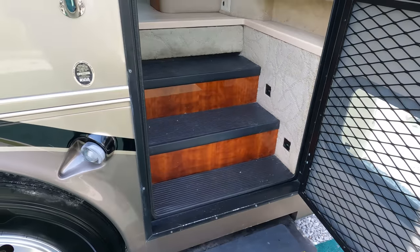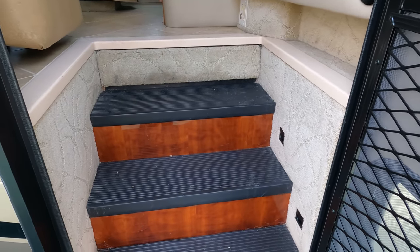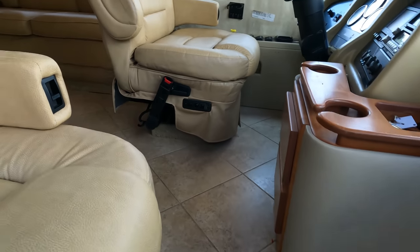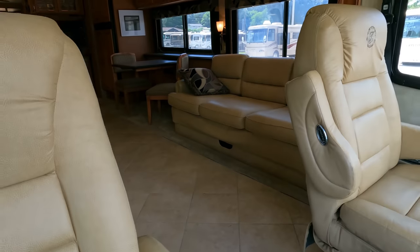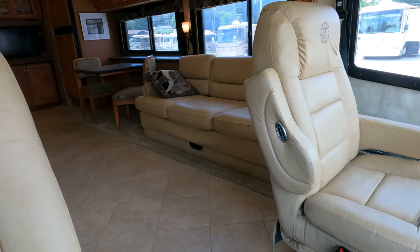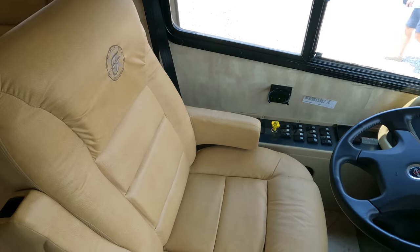Power steps work great. Everything's original — they've kept this thing so nice they haven't had to change the carpets or anything. It's got beautiful tile floor and not a single cracked one that I can find. This thing is a beauty — 46,000 miles, and only 300 hours on the generator.